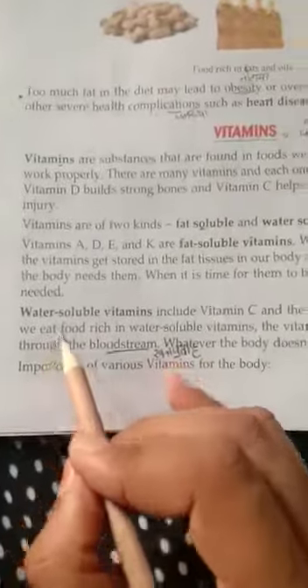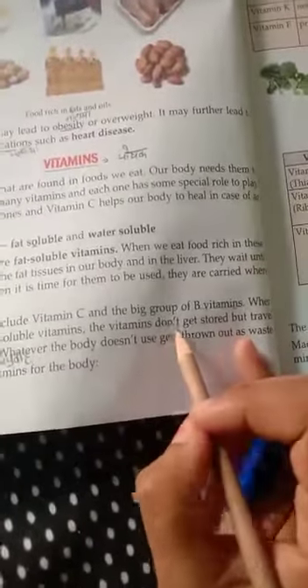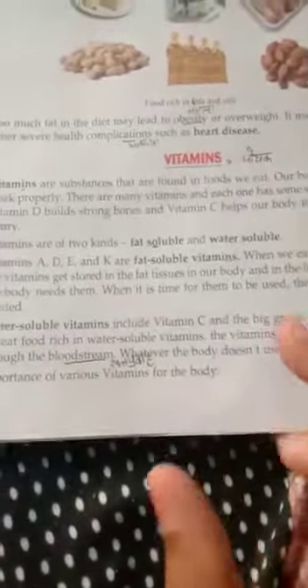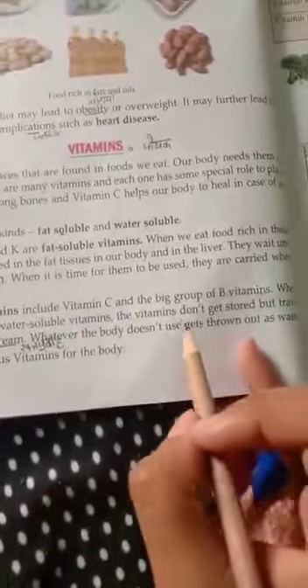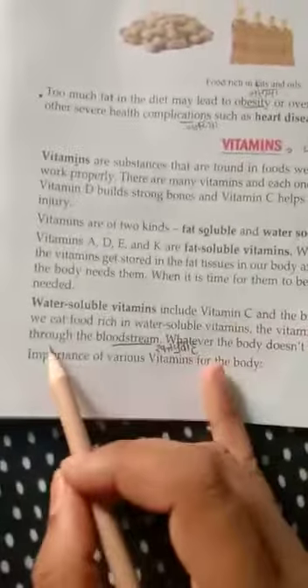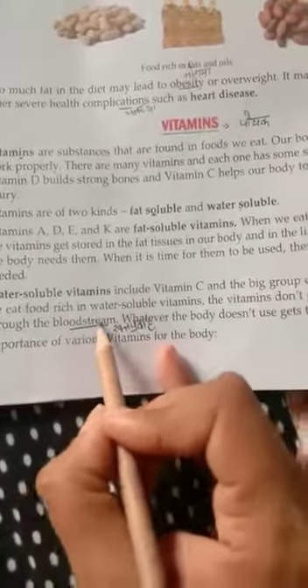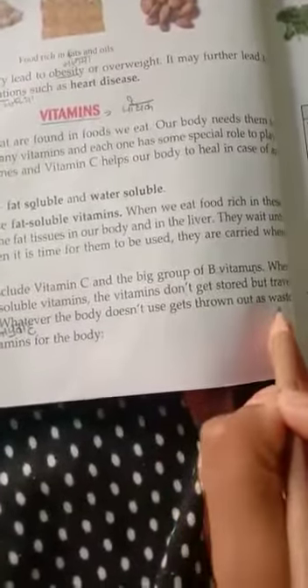When we eat food rich in water-soluble vitamins, the vitamins don't get stored but travel through the bloodstream. Whatever the body doesn't use gets thrown out as waste.